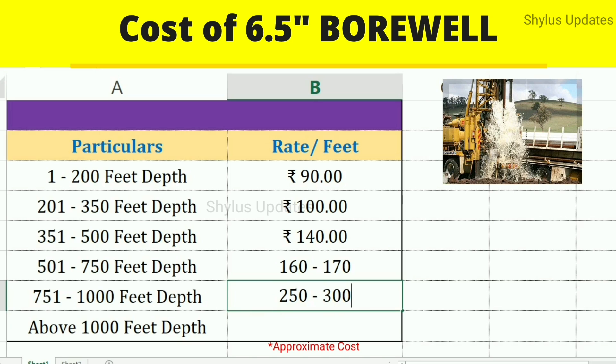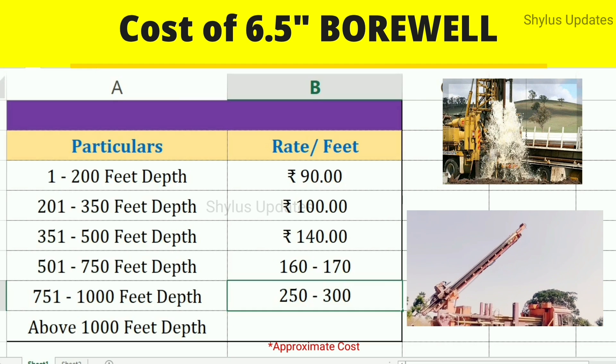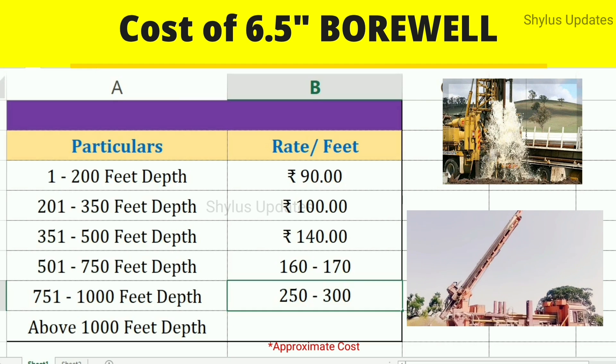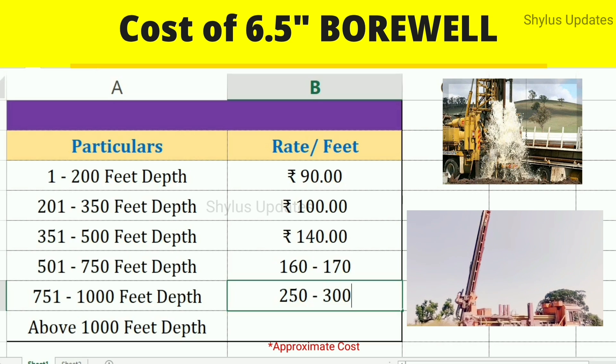Depending on the place, the rates can be even higher. In some places like village areas, boring rates will be less. But in other places like cities, boring rates will be more.